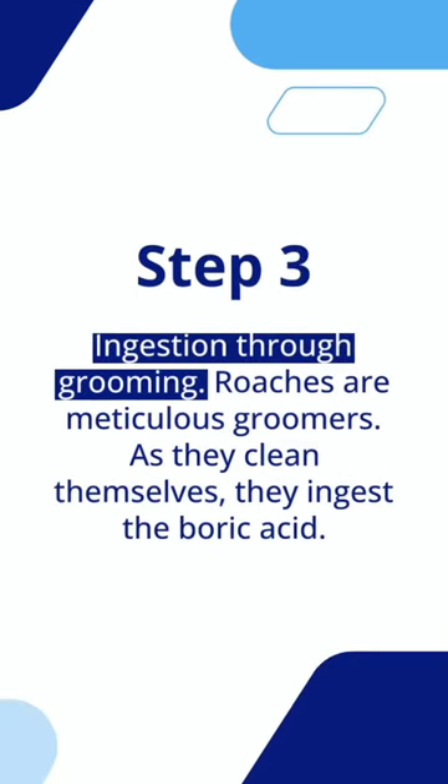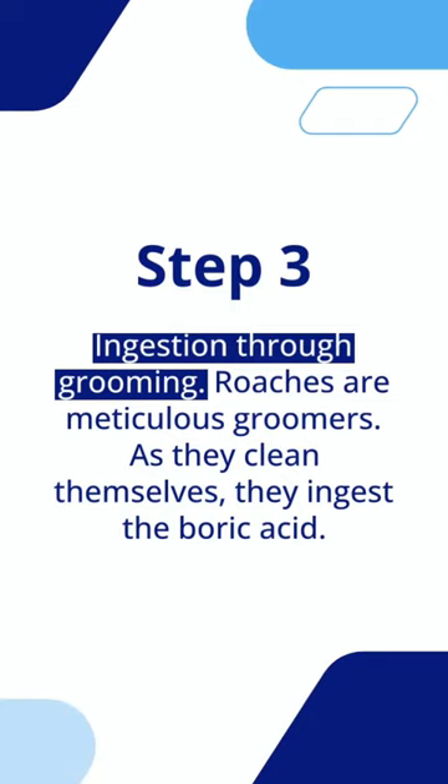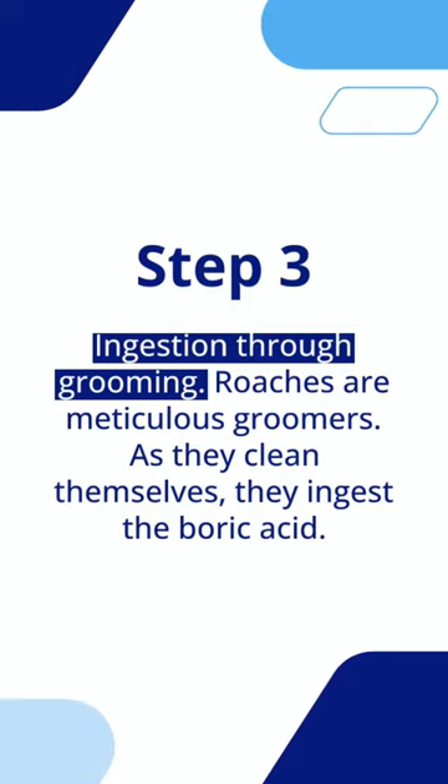Step 3: Ingestion through grooming. Roaches are meticulous groomers. As they clean themselves, they ingest the boric acid.